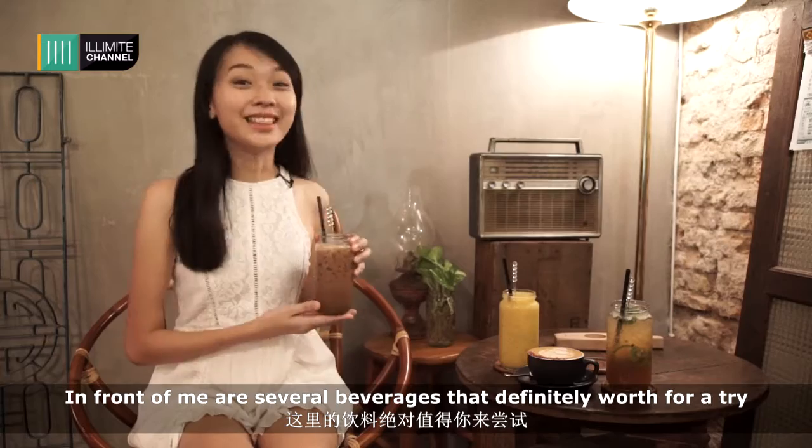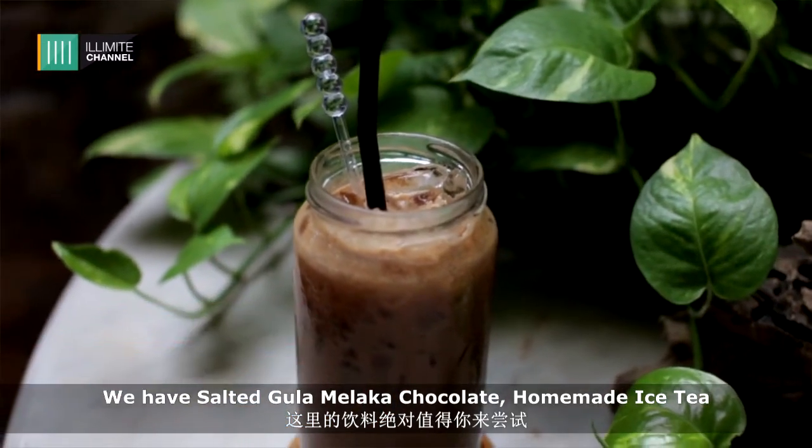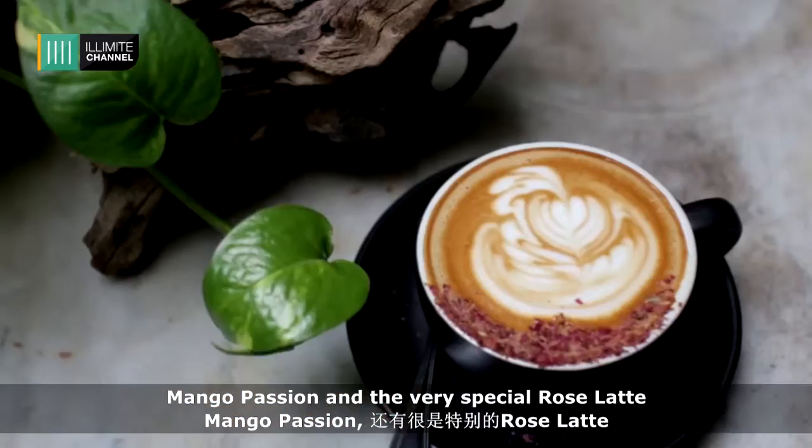In front of me are several beverages that are definitely worth a try. We have Gula Melaka Chocolate, Homemade Ice Cream, Mango Passion, and the very special Rose Latte.